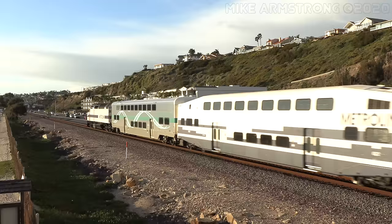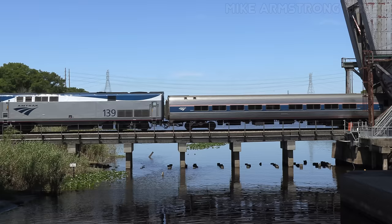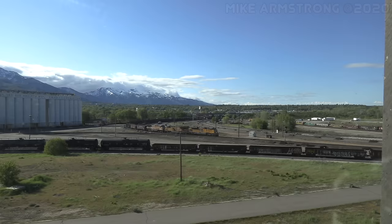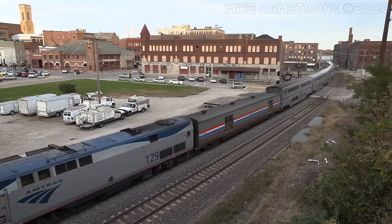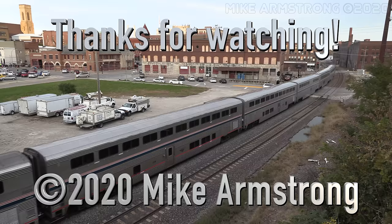Well, that does it for Part 2 of our look at different types of passenger cars. Thanks for joining me! I hope this video will serve as a good field guide for you if you're ever trackside and trying to identify certain types of passenger cars. I may do individual episodes on some of the more common car types in the future. If you enjoyed this video or found it useful, please let me know by leaving a like and a comment below. If you have suggestions for other topics you'd like to see on Train Talk, I'm always happy to take a look at those as well. You're always welcome to subscribe to the channel and ring the notification bell so you never miss out on my latest videos. You can always stop by every Friday morning at 9am Pacific Time for a brand new railroading adventure. Until next time, I'm Mike Armstrong. I'll see you down the line. Thanks for watching.